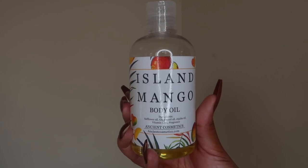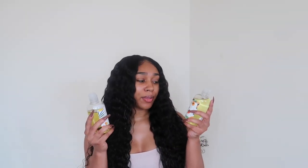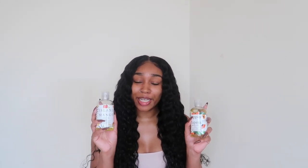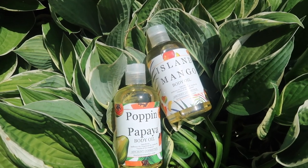Let's get into this review. Today I'm going to be reviewing some of Ancients Cosmetics' body oils. I have here the Island Mango body oil and then here I have the Poppin' Papaya body oil. Both of these oils smell so, so good — it really does smell like papayas and it smells like mangoes.